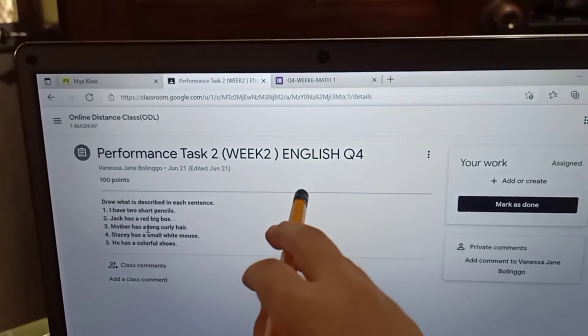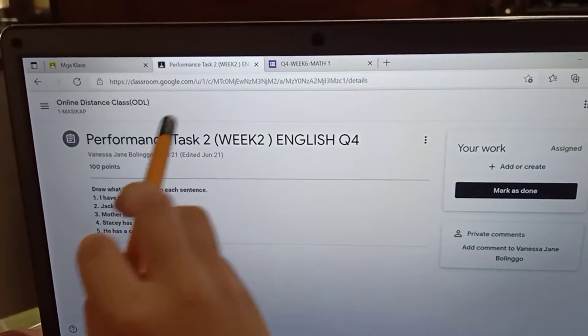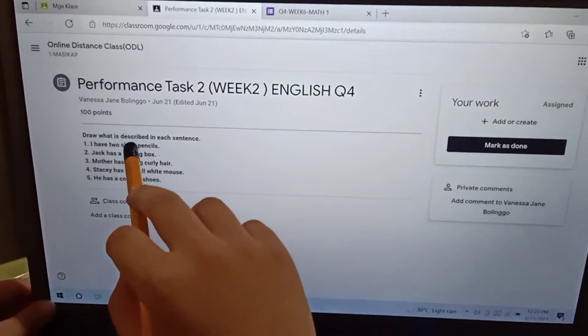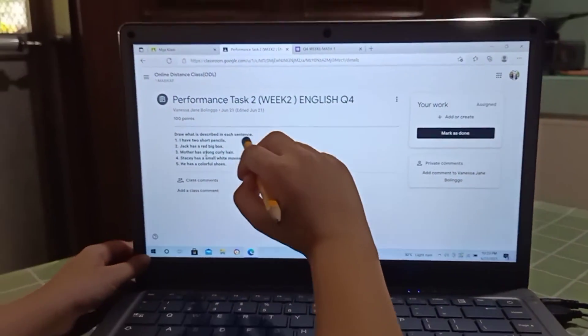Performance class, 2 week, 2 English, quarter 4. Draw what is described in each sentence.